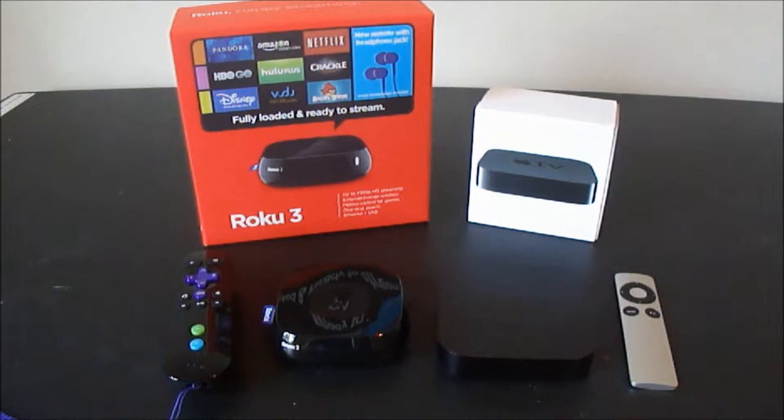Roku and Apple TV are two devices for internet streaming, and for once I decided to take a look at both, review them, and see which suits my needs best.